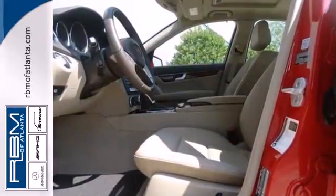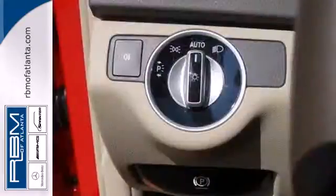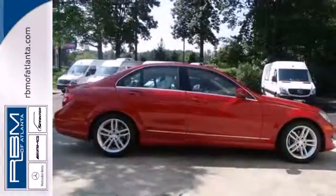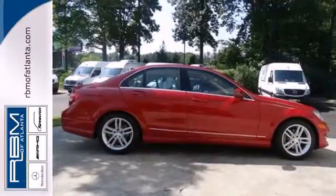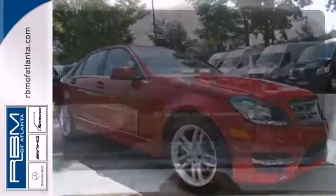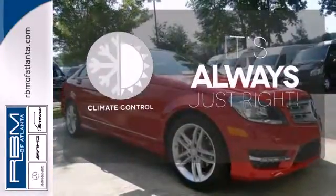The powerful engine, power front seats, and climate control blend excitement with comfort. Stability and traction control keep you steady, and the sound system will keep you rockin'. And the C-Class does all of this without emptying your bank account. Set it and forget it with the climate control.